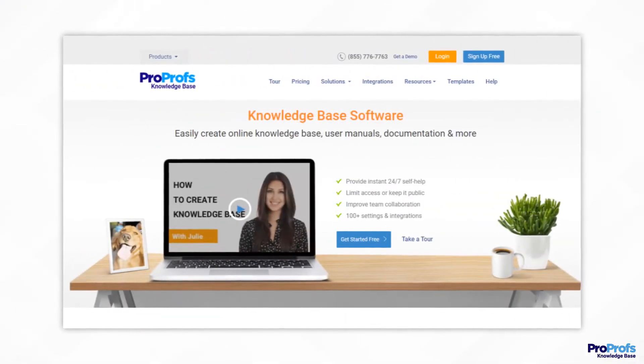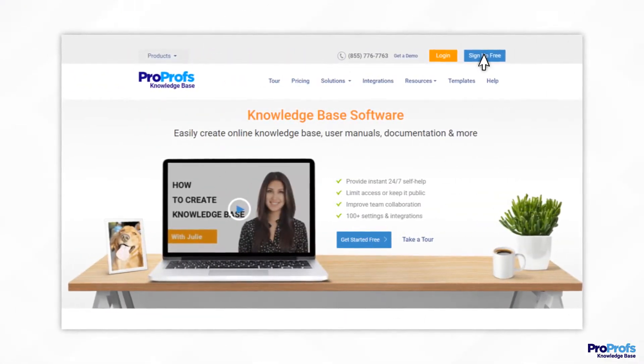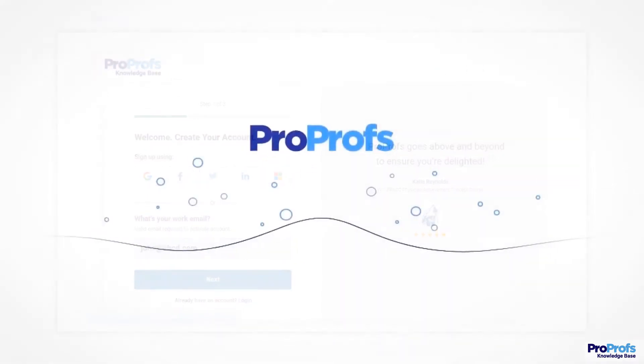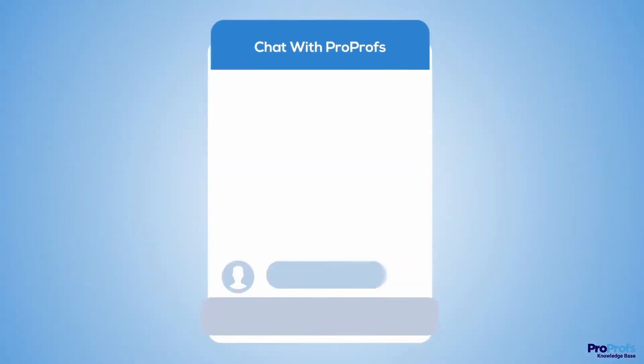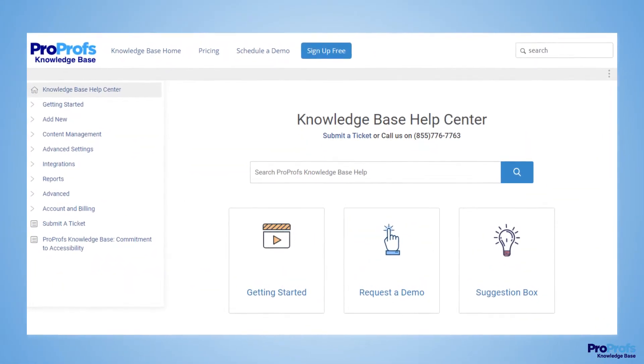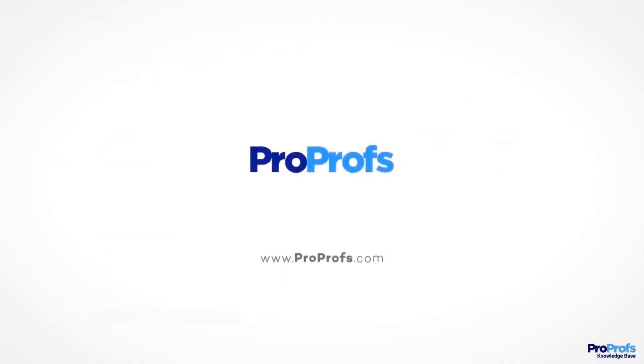ProProfs offers these and more features and benefits. Sign up free today and start creating stunning manuals in minutes. We're here to help if you need us — we have live chat, phone help, and a huge knowledge base, so it's easy to get started.